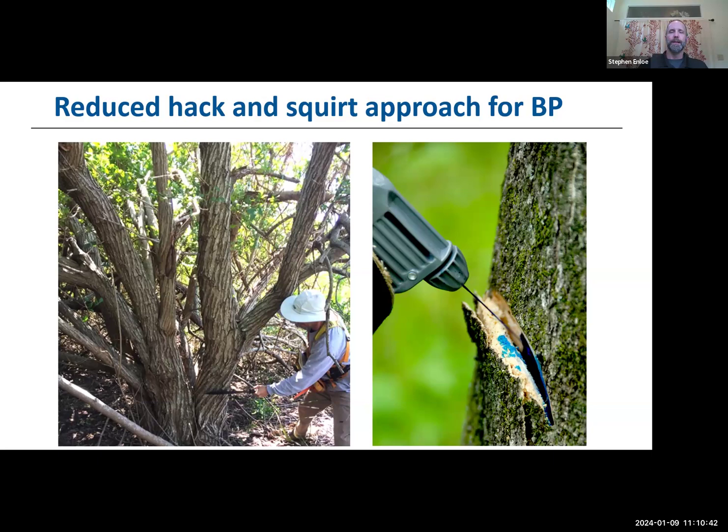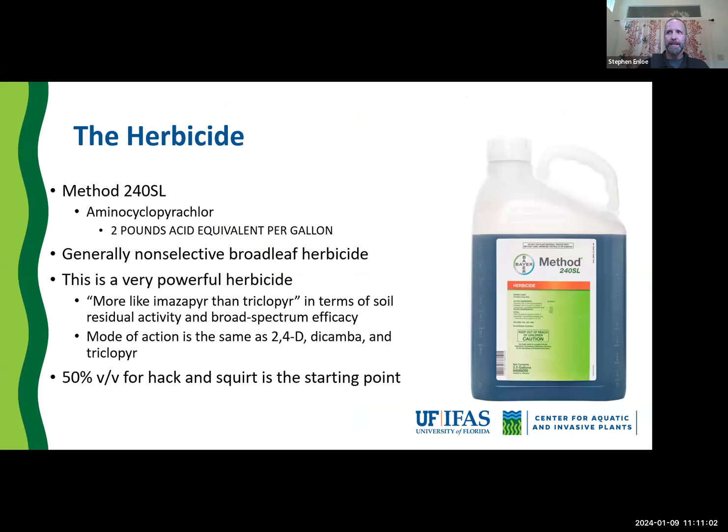Most folks in the past have looked at big pepper trees and said there's no way I can hack and squirt that because I'd have to do a continuous series of hacks all the way around it to effectively control it. With this technique we've developed, you don't have to do that — we have a very limited number of hacks on these stems. It uses one specific herbicide: Method 240SL. This is what we have found to be extremely effective at the reduced hack and squirt approach.